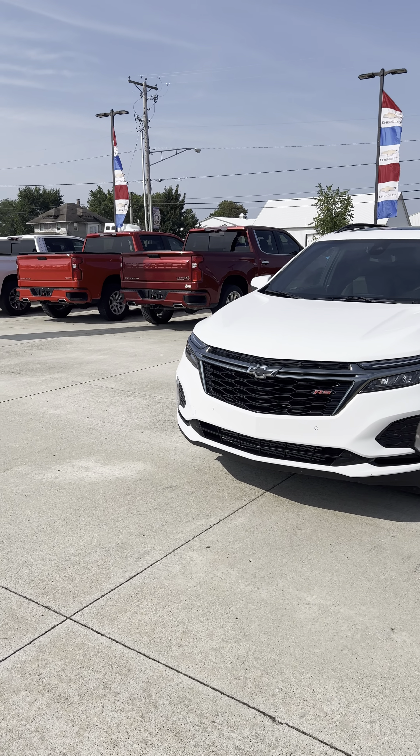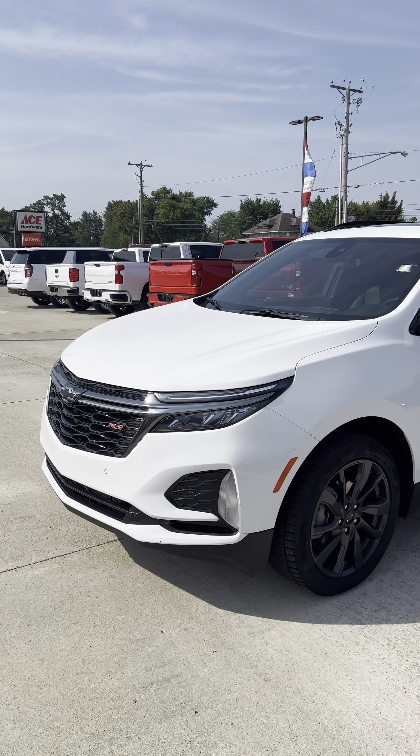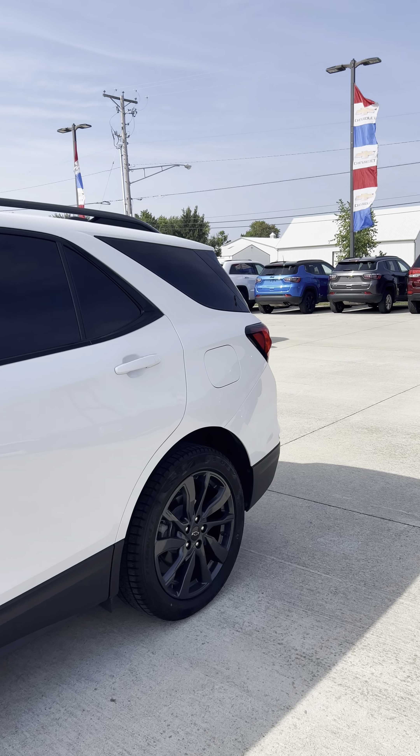Good morning, Brad Davis here, Steichman Chevrolet 419-567-4526, getting you a video here of our RS Equinox all-wheel drive.